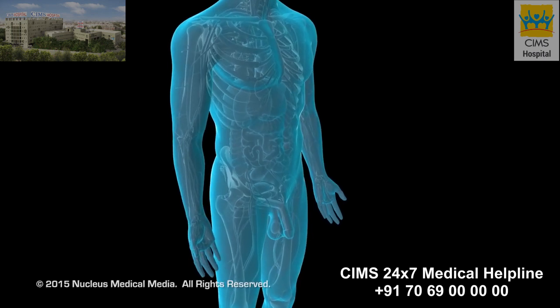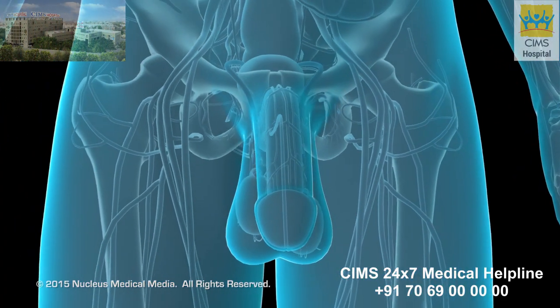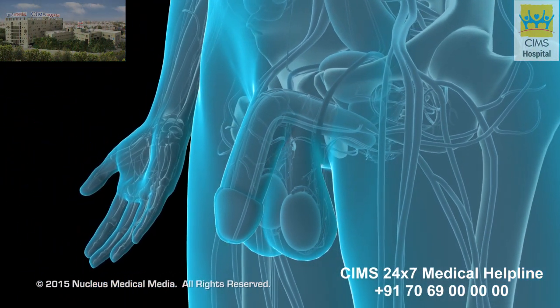A vasectomy procedure is a permanent method of birth control for men, where the surgeon cuts and seals off a section of the male reproductive tract in order to prevent sperm from exiting the man's body during ejaculation.